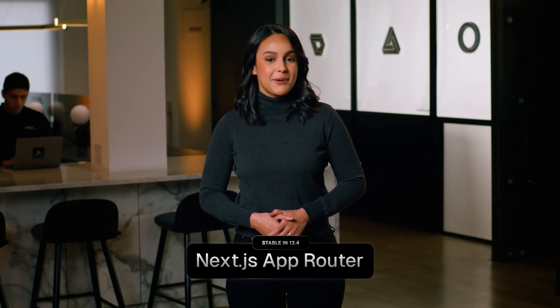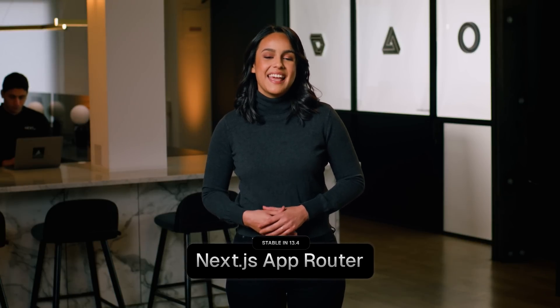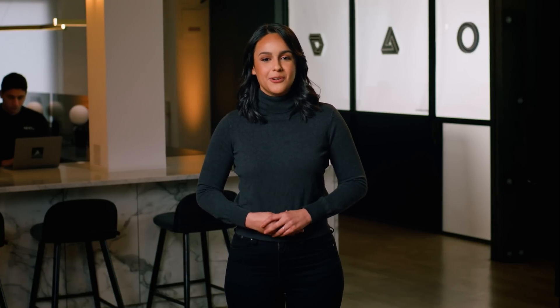Why can't we have both? A simple programming model inspired by the best parts of PHP and Ruby on Rails, combined with the most powerful interactive UI engine, React. Last October, we shared our vision for making Next.js take advantage of the best parts of both the server and the client. This is the Next.js app router, stable and ready for production today in Next.js 13.4.